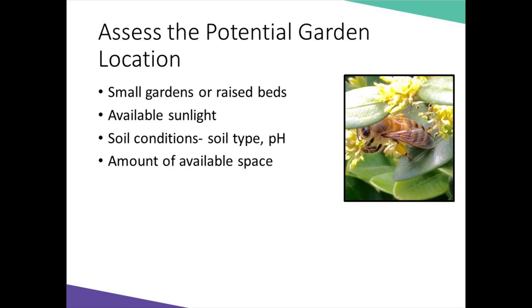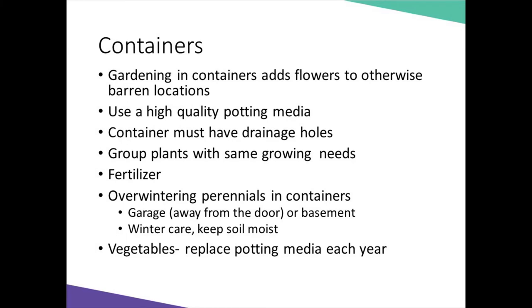In a container, you need to make sure it has drainage holes — this is a must. If it doesn't, see if you can add quarter-inch holes to the bottom. Also be sure to put plants with the same growing needs in the same container. And make sure you're using a quality, sterile, lightweight potting media as your mix. Most of our plants will like it well drained and don't like to have wet feet.